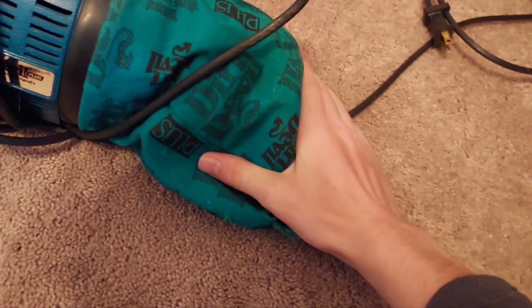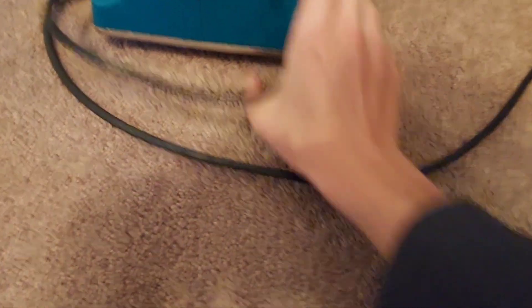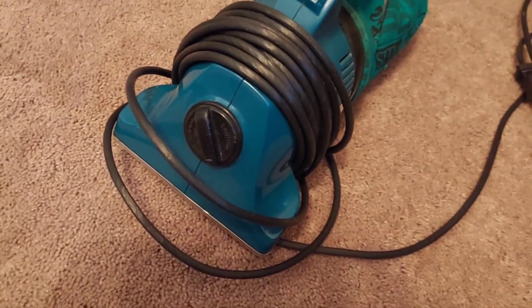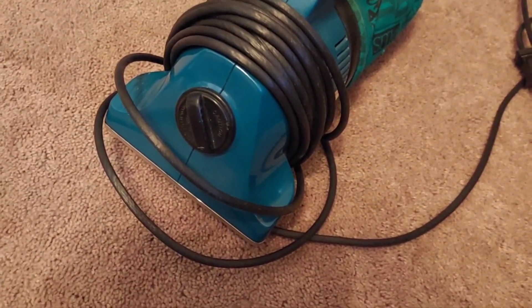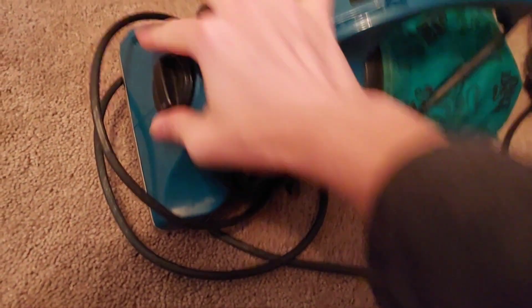Last but certainly not least, this little green Dirt Devil Plus with a two-speed switch, a nice belt-driven brush roll, and of course a bag. This thing is very good for stairs, cars, and upholstery. For a handheld vac, this thing agitates better than some full-sized uprights that are twice the price of it. Powerful, easy to use, lightweight, easy to service — this thing is, in fact, one of the runners.